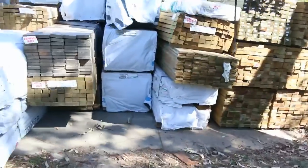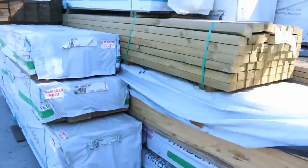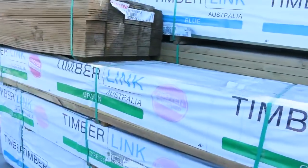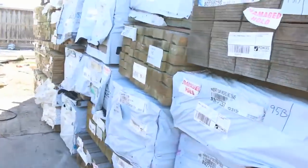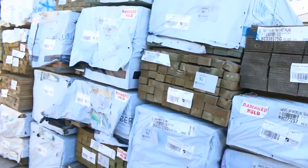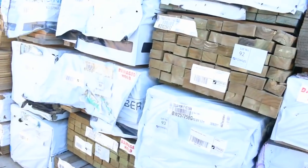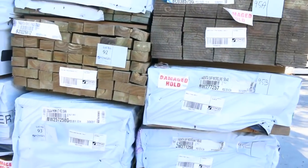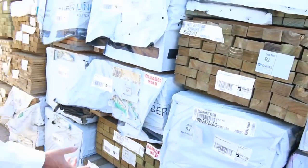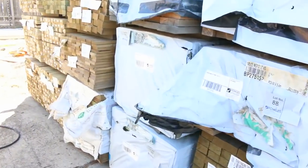Have a look at all this stock out of Tassie — absolutely sensational. There's treated pine, there's normal structural framing pine in amongst it. Heap of different sizes: I see some 200x38, some 140x35 MGP12. Great selection of different stock there — a little bit of weathered stuff, some nice looking stuff. We've got sleepers, we've got palings, we've got a great range there. Even treated pine decking. Absolutely fantastic.